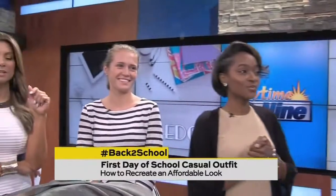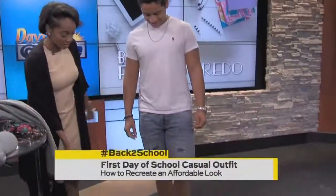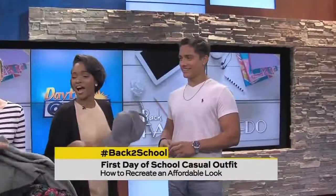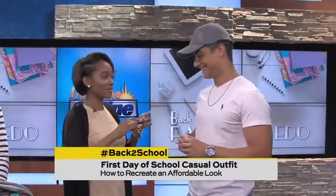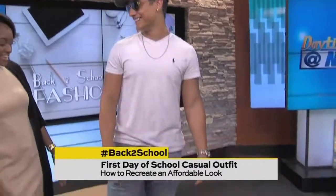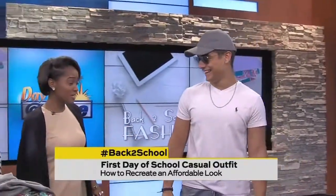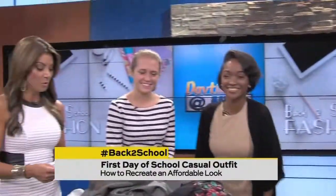We're not gonna leave the guys out — our next model is Duran. He's got a nice white tee on with blue jean shorts and sneakers, which is a perfect everyday look for guys. To revamp it, we're adding his hat and some aviator sunglasses, because here in Texas it is super hot outside and you need to block the sun. You can find all of these pieces at your local thrift store or in your own closet.